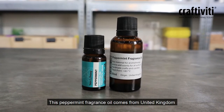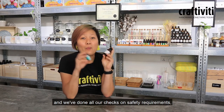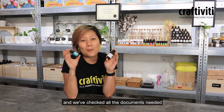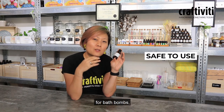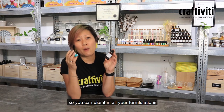This peppermint fragrance oil comes from the United Kingdom. We import it in and we've done all our checks on safety requirements and we've checked all the documents needed, so that we know it's safe for soap making, for bath bombs, for lip balms, for candle making. So you can use it in all your formulations.